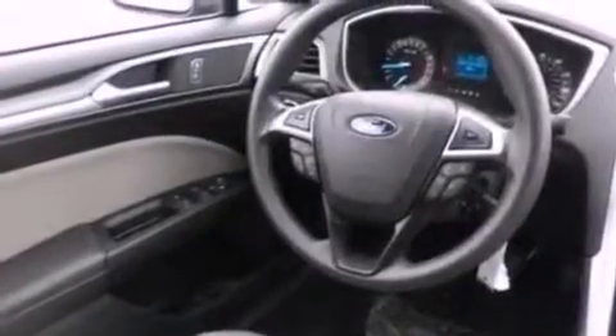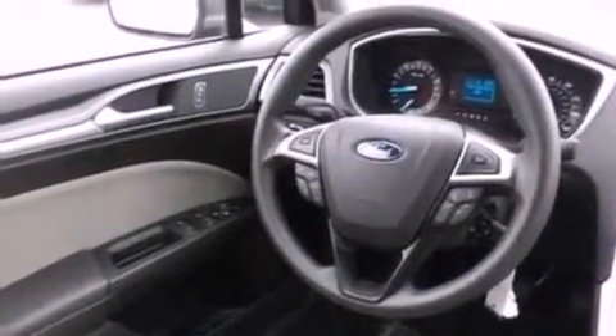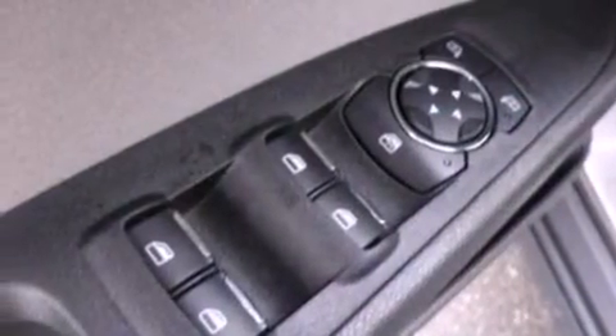Also included: four-wheel independent suspension, a security system, an illuminated driver-side vanity mirror, dusk-sensing headlights, air conditioning, and a multi-link rear suspension.